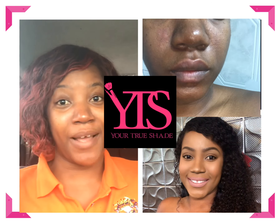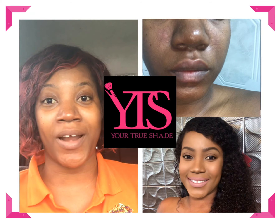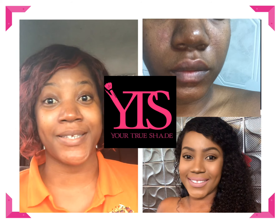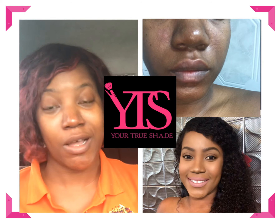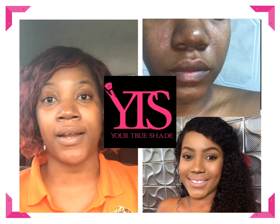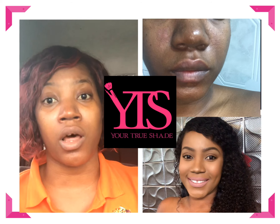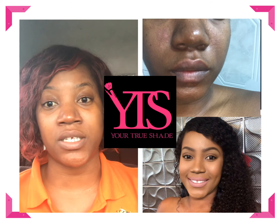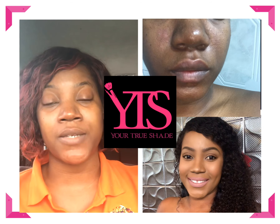Hey guys, so a couple days ago I posted on my Facebook that I only had four days to get my face back into normality after being over-indulging on junk food and exposing my skin to harsh conditions. I'm going to share with you my routine using only YTS products and of course drinking a lot of water to flush my system — how I was able to get my face back within a couple days.